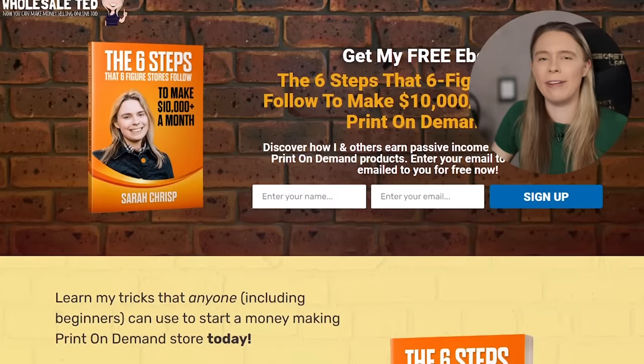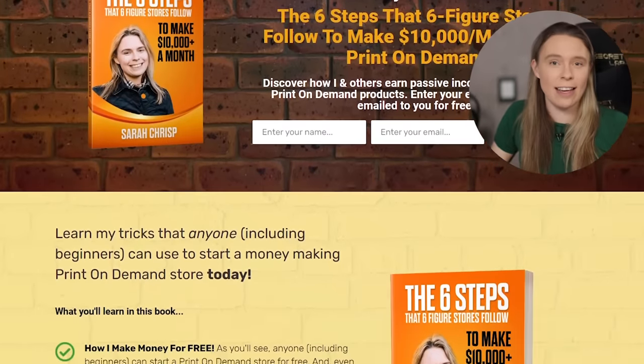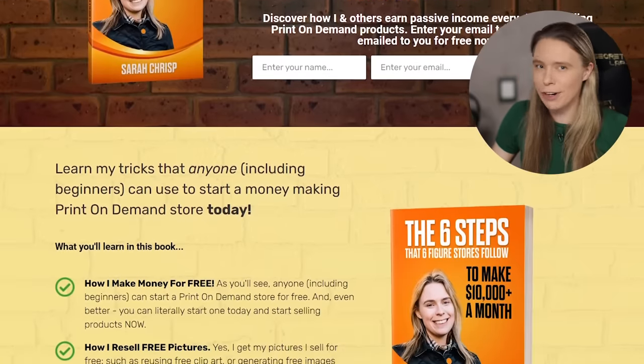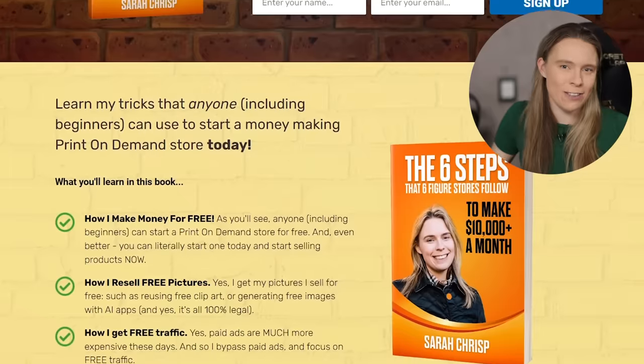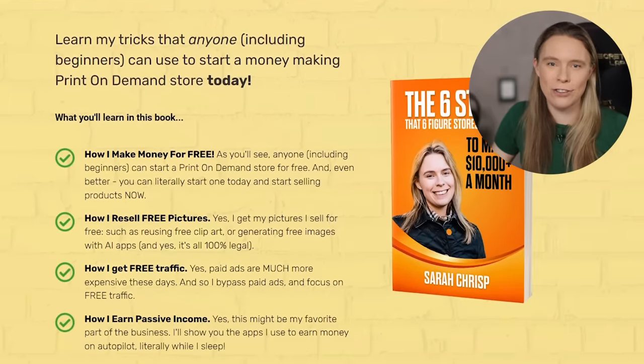If you'd like more tips and tricks for creating products that stand out and get customers to buy even if you're a new store, be sure to download my free print-on-demand ebook — "The Six Steps That Six-Figure Online Stores Follow to Make Over $10,000 a Month." You'll find a link to download the free ebook in the video description below.